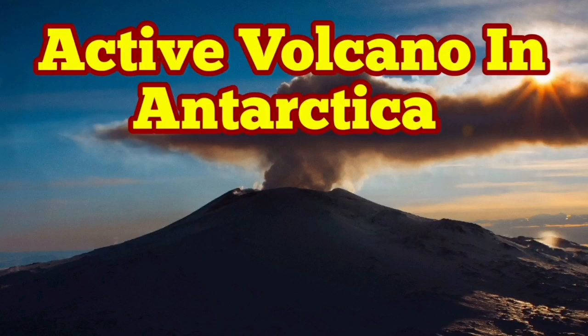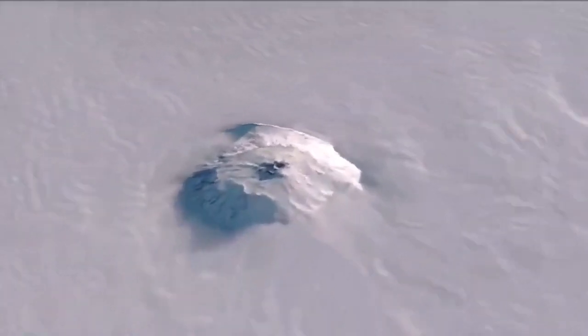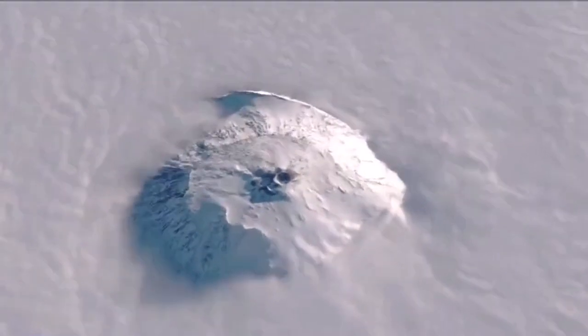It's hard to believe, but there is an active volcano in Antarctica, the land of ice, the coldest place on planet Earth. And this volcano is called Mount Erebus.